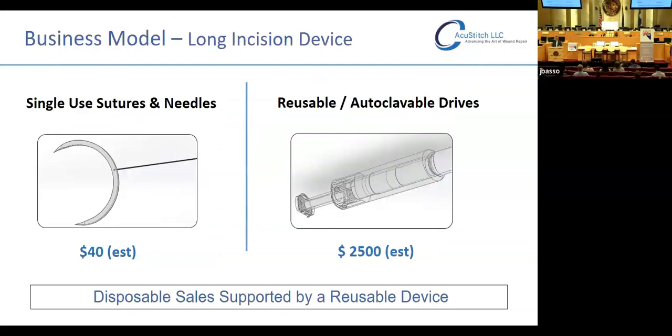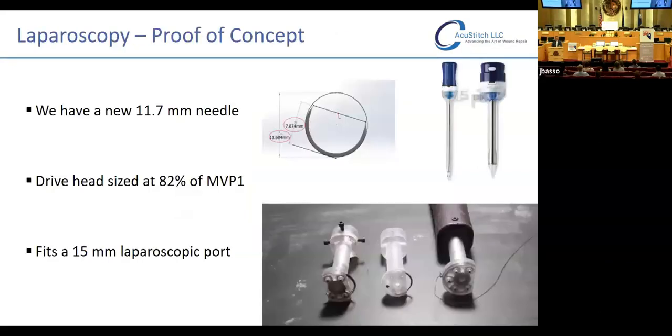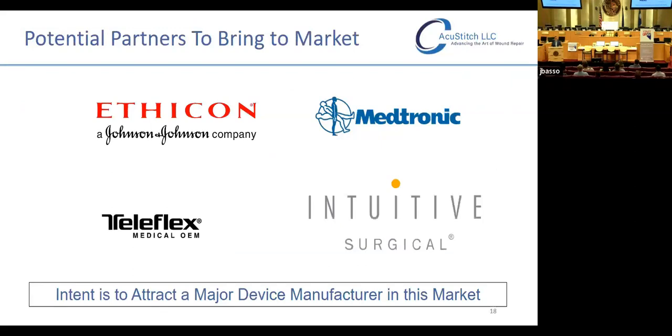Our business model is the razor and razor blades model: a $2,500 reusable autoclavable drive attached to a programmable computer console, driving sales of single-use suture and needle packets estimated at approximately $40, which could decrease with volume. We aren't ignoring the laparoscopic market — our engineer produced a smaller needle and drive head at 82 percent of our MVP-1 to prove it could fit in a 15 millimeter laparoscopic port, and we've recently filed provisional patent work on that. Our intent is a shorter path to exit by talking to one of the big companies that already have a sales force, but if that can't be achieved, we would seek full commercialization.